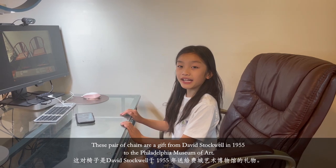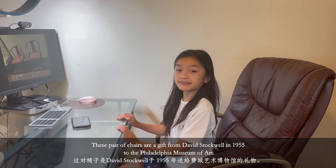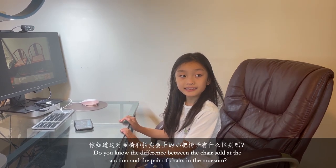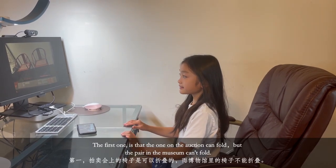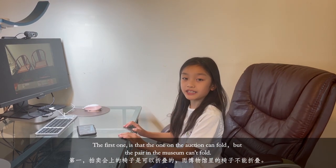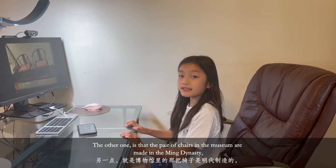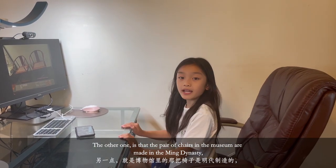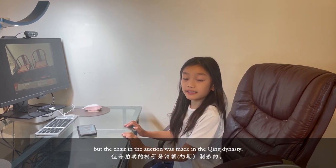This pair of chairs was a gift from David Stockwell in 1955 to the Philadelphia Museum of Art. I spotted two differences between the auction chair and the museum pair: the first is that the one at auction can fold, but the pair in the museum cannot. The other difference is that the museum pair was made in the Ming Dynasty, while the chair at auction was made in the Qing Dynasty — so the museum pair is older.